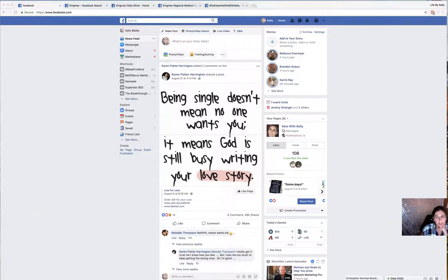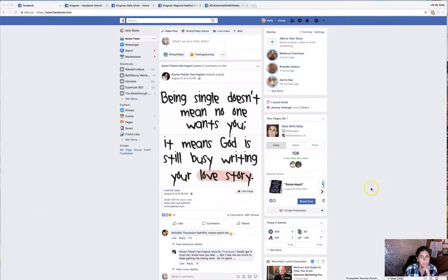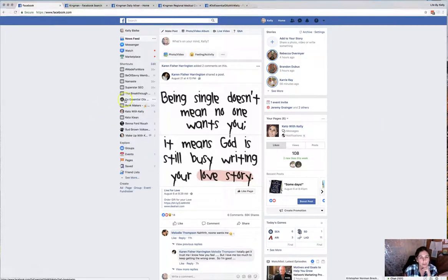Hey guys, Kelly here. I wanted to show you a quick way that you can help to bring in more likes to your page. What you want to do is sign in to your normal profile.